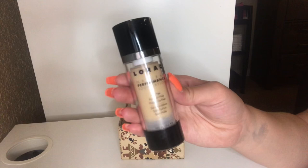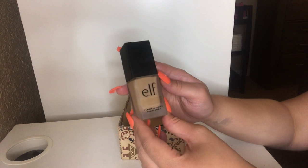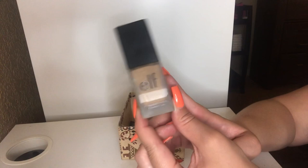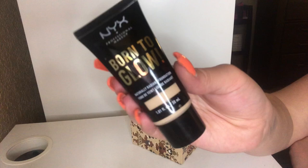I have my e.l.f. Flawless Finish Foundation in the shade Vanilla — I'm going to keep this. I really do enjoy it and it's new to my collection. The shade range isn't the greatest, but I really do like the coverage on this — it's like a nice medium coverage foundation. I still need to use this NYX Born to Glow Naturally Radiant Foundation in the shade Vanilla as well. So excited because it says Naturally Radiant. I'm going to keep this because it is very new to my collection.